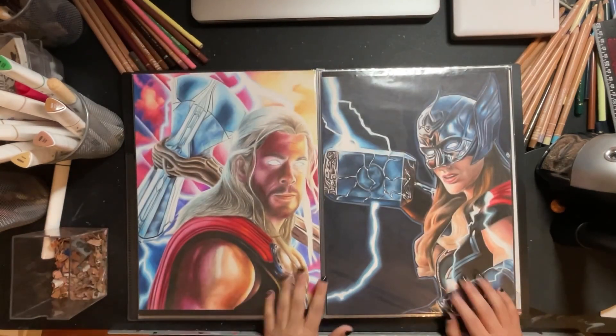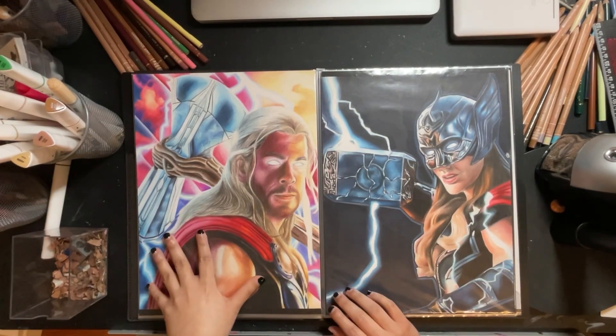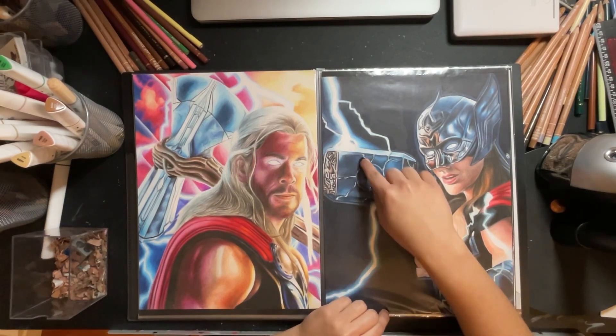Then the Thor movie came out and I drew these iconic characters. This has to be one of my favorite Marvel drawings to date. This one was pretty cool to do as well, with the lightning bolt.